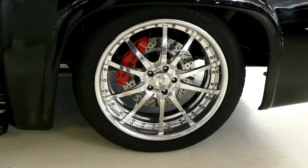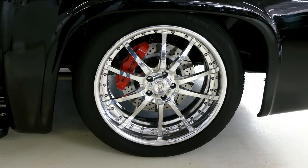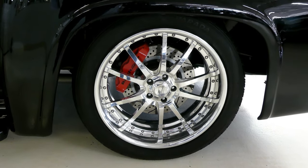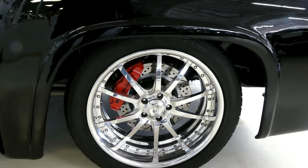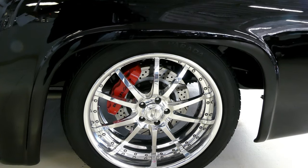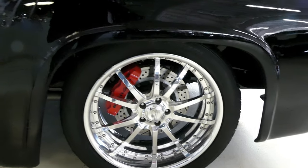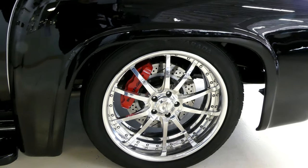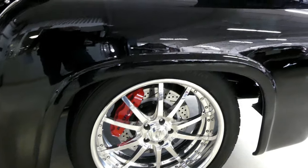Look at this thing — you have to. Billet wheels. Beautiful, beautiful. Bear six-piston calipers in red. It just looks fantastic underneath there. Worth its weight in gold. Just from those two things, you do the math for four wheels.